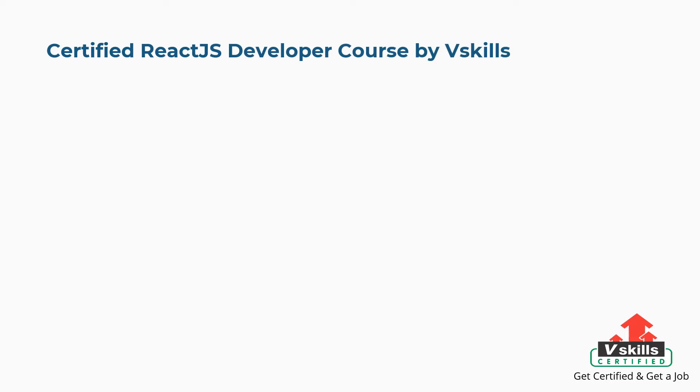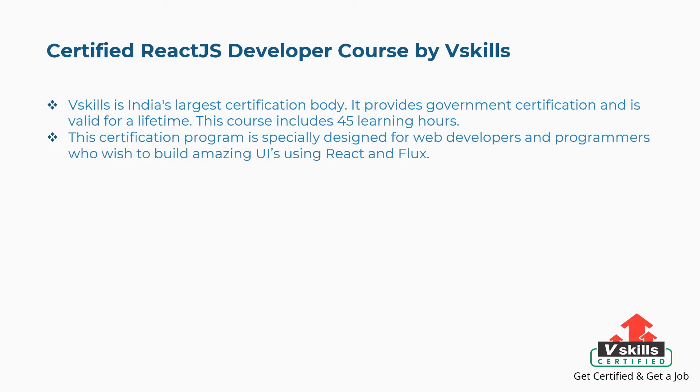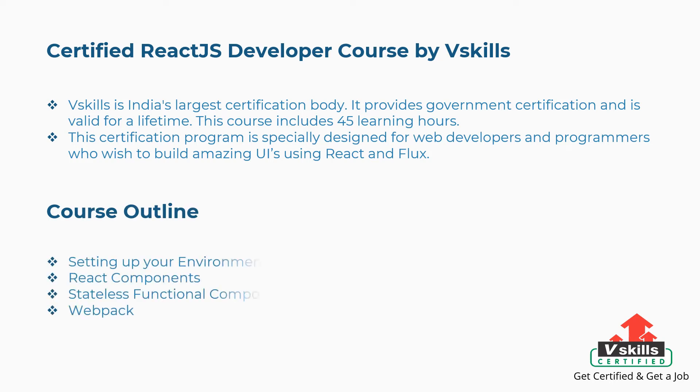First is the Certified ReactJS Developer Course by vSkills. vSkills is India's largest certification body. It provides government certification and is valid for a lifetime. This course includes 45 learning hours and is specially designed for web developers and programmers who wish to build amazing UIs using React and Flux. The concepts covered include setting up your environment, React components, stateless functional components, webpack, and more.